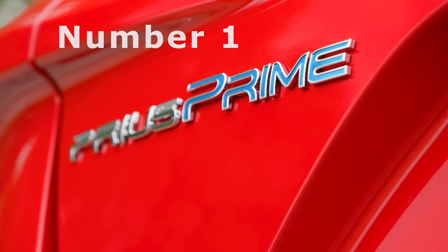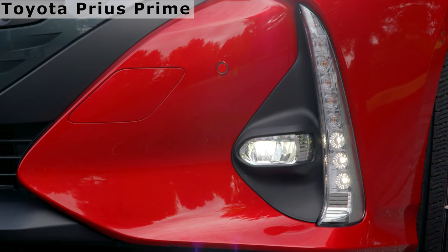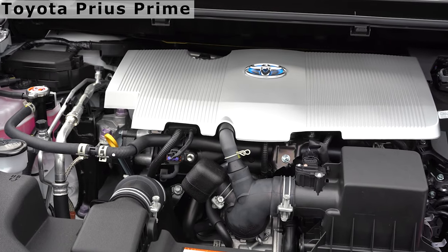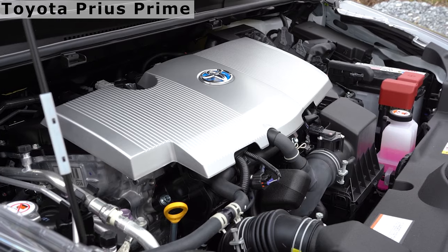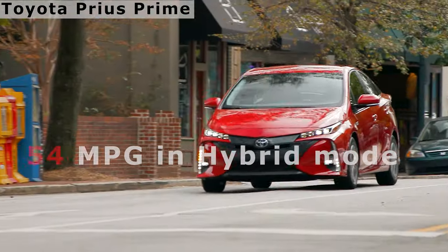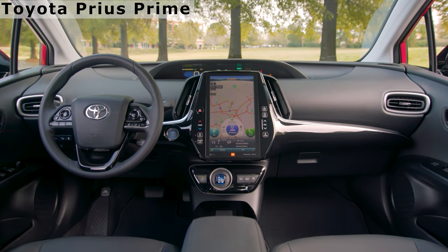The Toyota Prius Prime: When it first joined the Prius family back in 2017, the Prime was among the few plug-in hybrids available at the time. The plug-in hybrid version of the Prius uses a larger rechargeable 8.8-kilowatt-hour battery pack. It has a 1.8-liter four-cylinder engine that works with an electric motor, a battery pack, and a continuously variable automatic transmission. Total system output is 121 horsepower. The EPA rates the Prius Prime at 133 combined miles per gallon equivalent for electric and gas, and 54 miles per gallon combined in hybrid mode. Its estimated all-electric range is 25 miles, with a total estimated range of 640 miles.